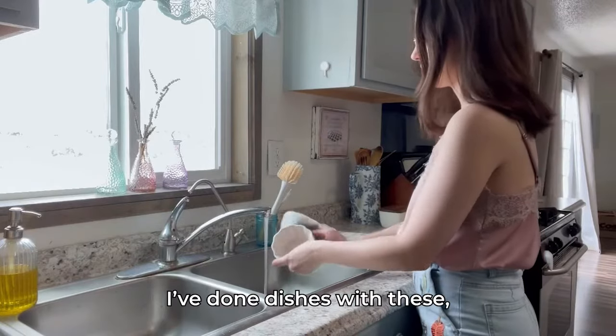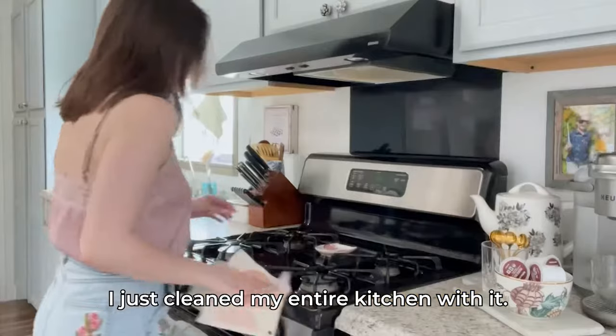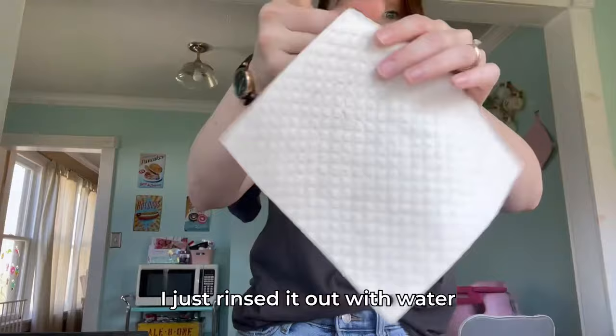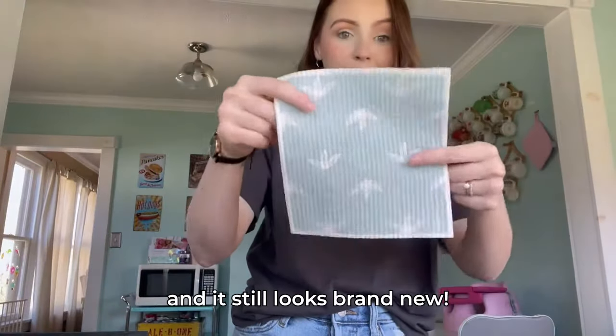I've done dishes with these, cleaned the bathroom with these, and I just cleaned my entire kitchen with it — my cabinets, my counters, my table. Look at it. I just rinsed it out with water and it still looks brand new.